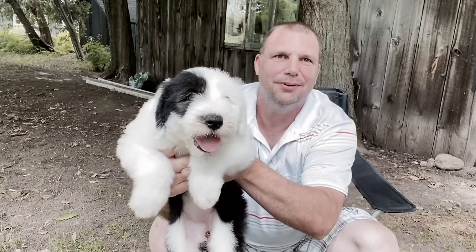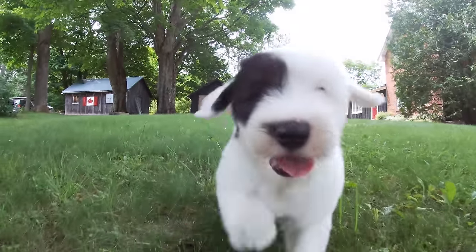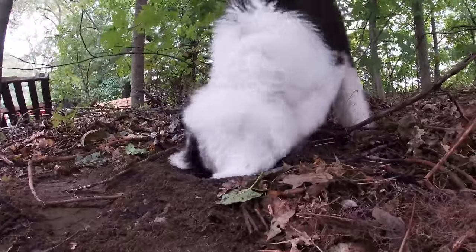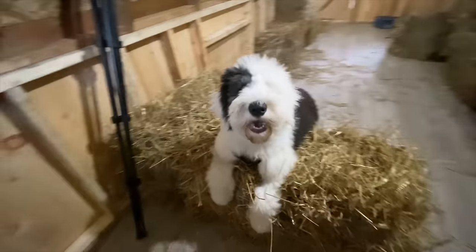Then came the pride and joy of the farm, Molly May, the Old English Sheepdog. She came to us at eight weeks old. She's pretty amazing, very smart. She sure did like to dig. She was a little bit mischievous, but we let her free on the farm with a little guidance and a little training, and she's turned into an amazing dog.